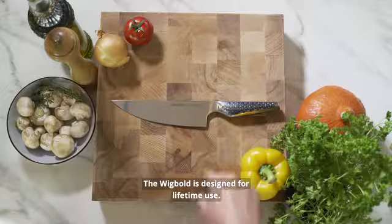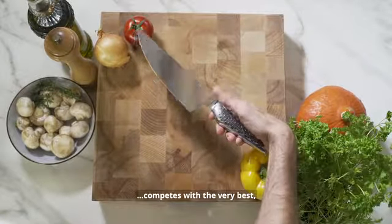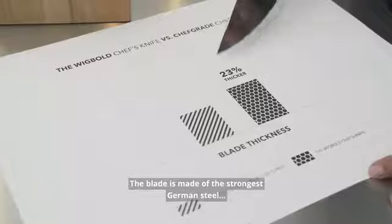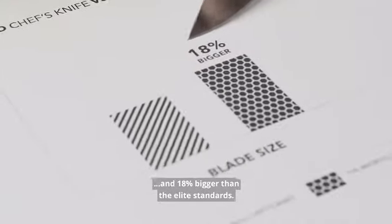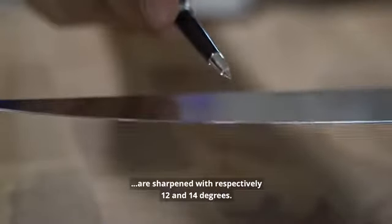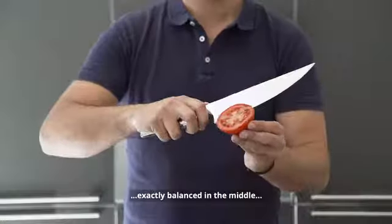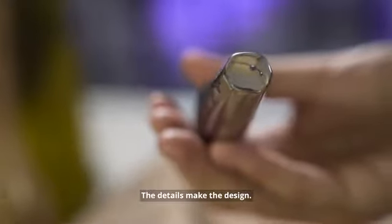The Wigbolt is designed for lifetime use. Its guaranteed Rockwell hardness rate competes with the very best. The blade is made of the strongest German steel and is 23% thicker and 18% bigger than elite standards, so you can sharpen your Wigbolt over a lifetime. With extreme accuracy, both sides of the blade are sharpened at respectively 12 and 14 degrees, resulting in a cutting edge exactly balanced in the middle — iron strong and razor sharp.